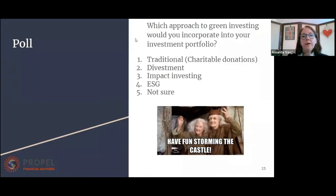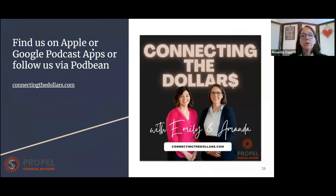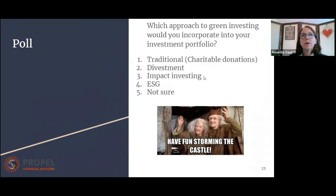Finally, I'm going to go ahead and launch the final poll. On this one, you can pick more than one: which approach to green investing would you incorporate into your investment portfolio? You can do traditional or charitable donations, divesting, impact, ESG, or I'm not sure.